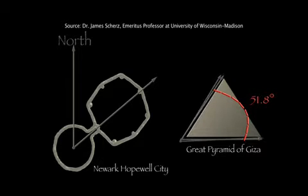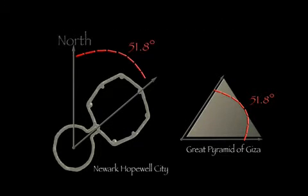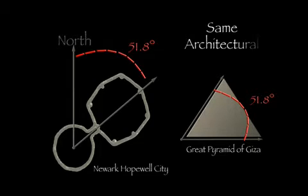That measurement is there, and when you come off of the baseline at Newark and run true north, then measure that angle back to the baseline, what do we find? 51.8 degrees. So, did they have the same math as the ancient Egyptians? Well, I've got to say, yeah, it sure looks like it.